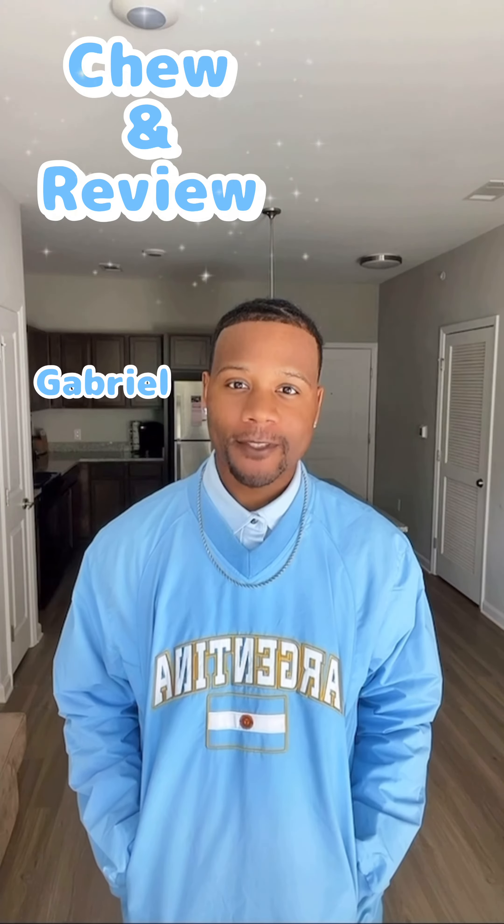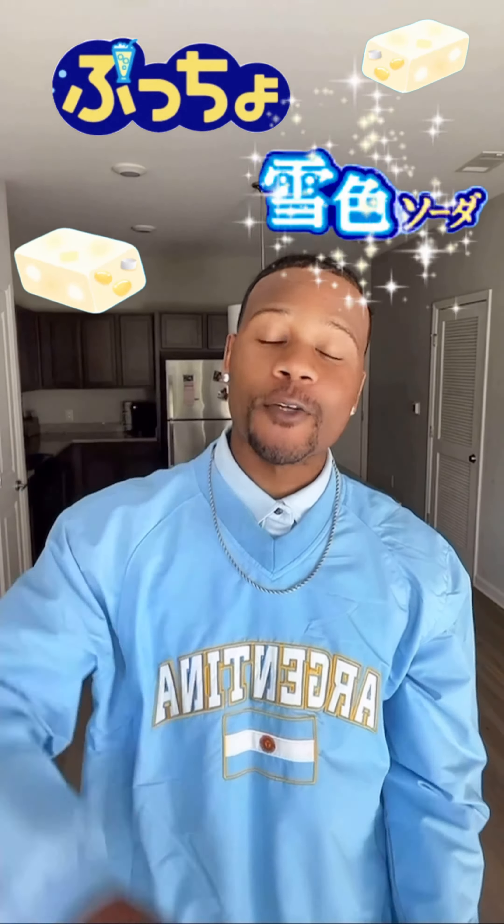Hi, welcome to Chew and Review. My name is Gabriel. Today we've been reviewing a Japanese snack. Our treat for today is going to be Puccho, which is white soda flavor.